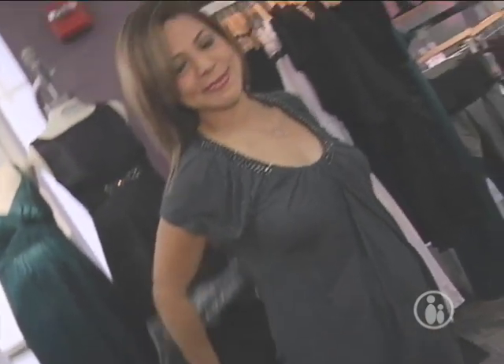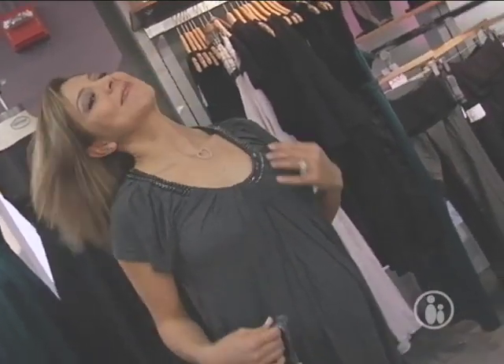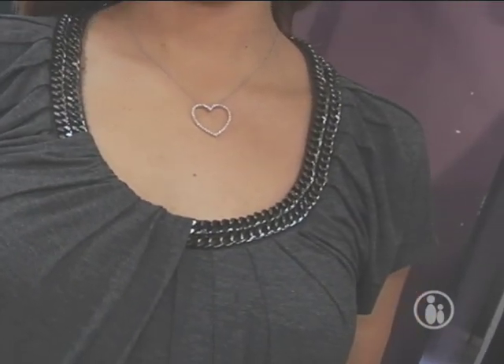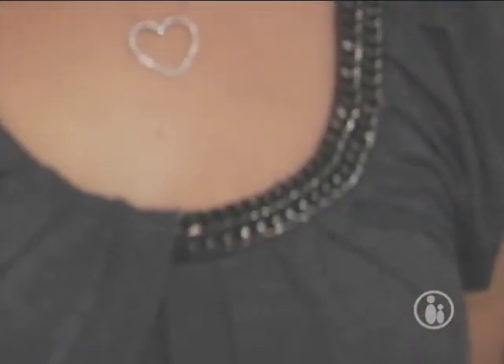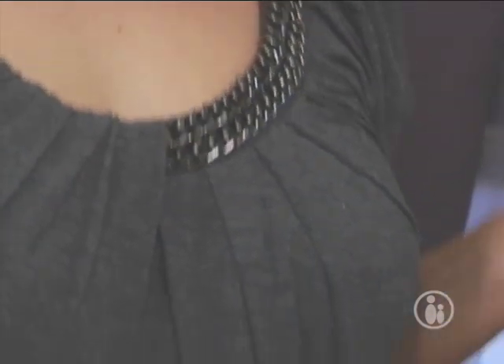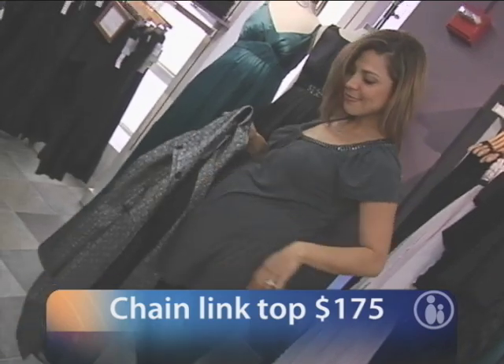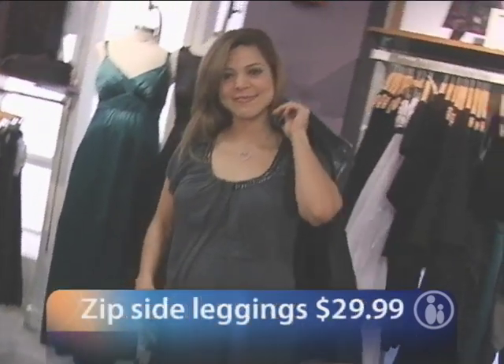Underneath the coat we've got the Bailey 44 top, also from the P in the Pod collection. It has a great chain-link detail at the neckline for a little bling. It's a very comfortable top to wear to a party or to a dinner, paired here with zip-side leggings.